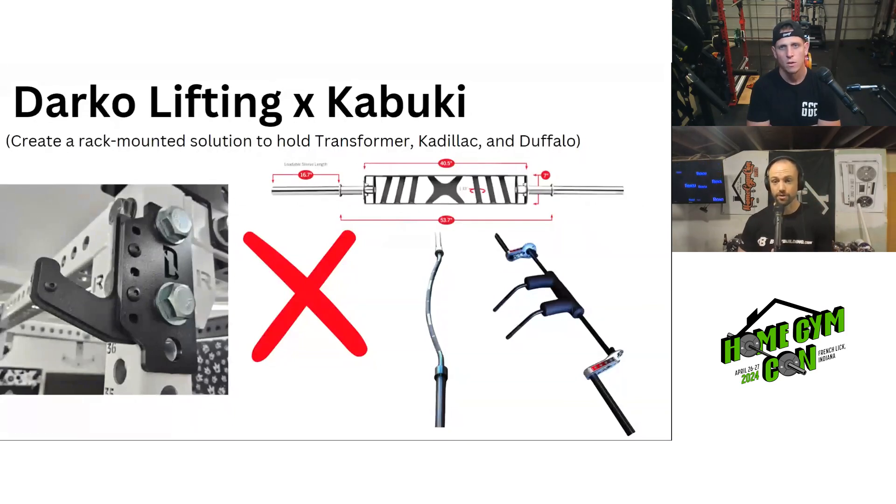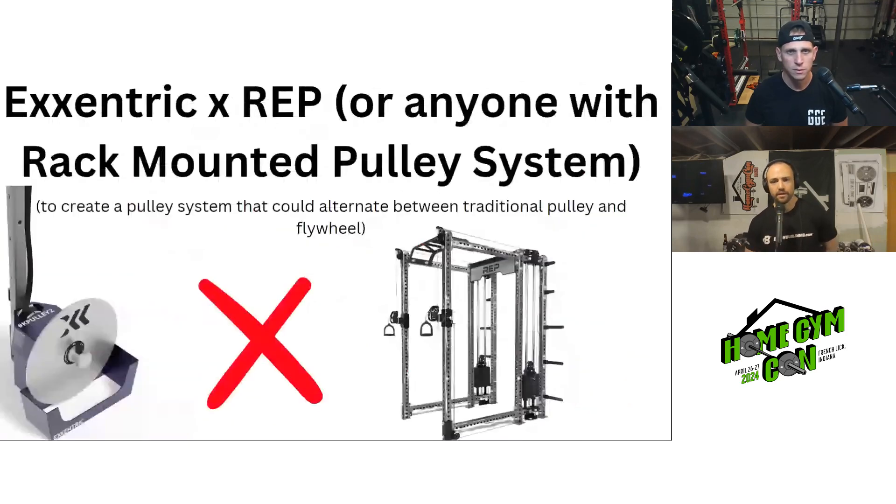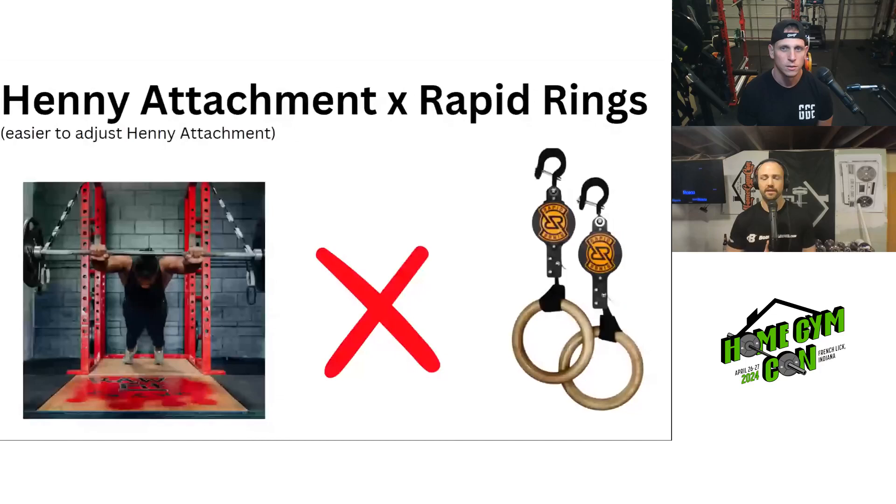One vision for this would be Darko creating the storage solution and Kabuki selling it in their stores — like here's a way to store it on your racks — as an add-on right when you're checking out with a rack. The second favorite was the Rapid Rings and Henny Attachment combo. The Henny hasn't been used personally due to ceiling height limitations, but watching others like Kurt use it, there's clearly a lot of setup time involved.